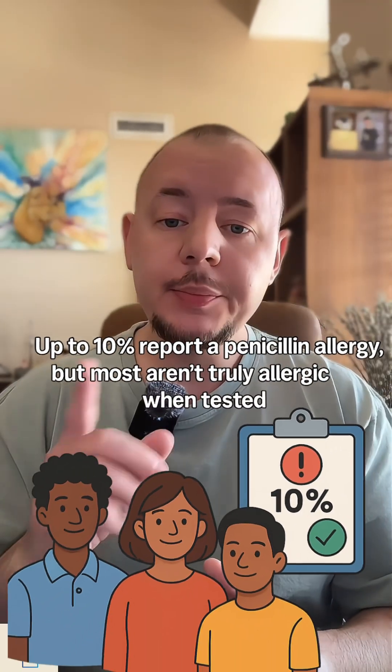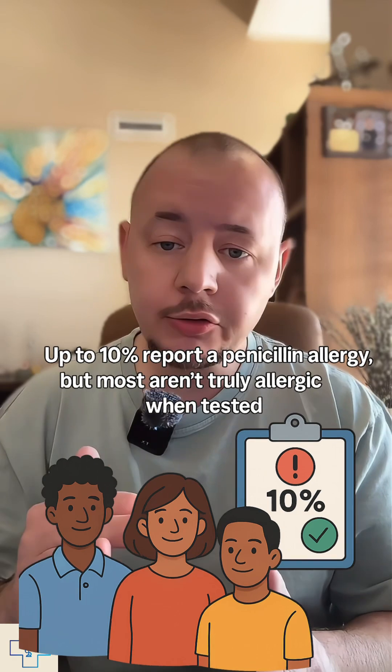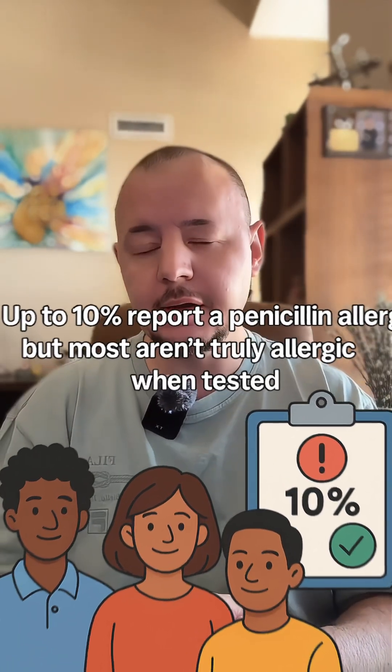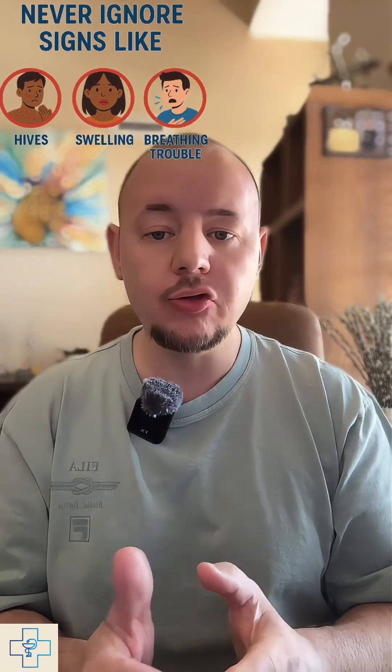Up to 10% of people report a penicillin allergy, but most aren't truly allergic when tested. Still, never ignore signs like hives, swelling, or breathing trouble.